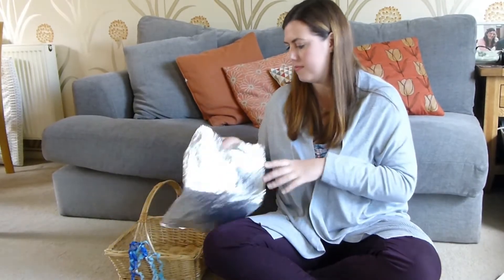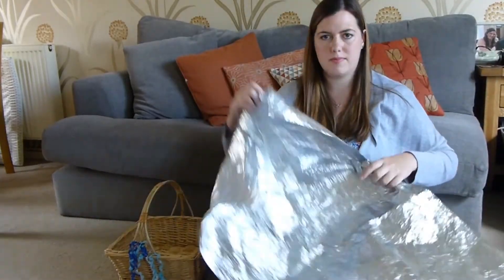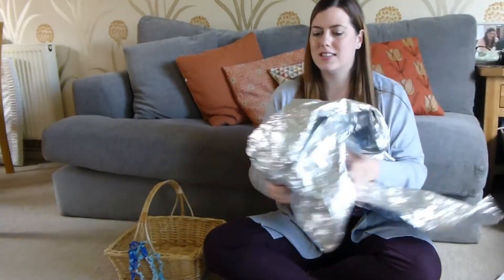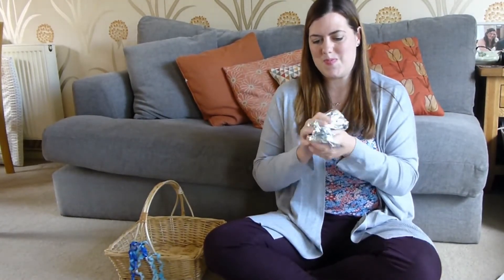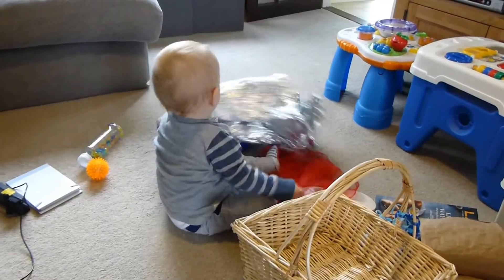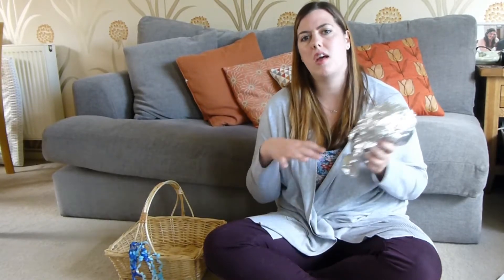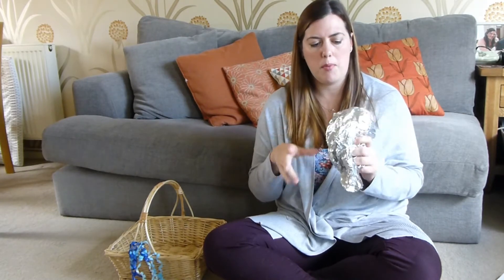And the best thing I have saved until last — this sensory blanket has been one of the best things we have bought for Alex. I would say it was his favourite toy for about three months, and he still plays with it even now. It's brilliant when they're still at the stage where they're lying on the floor, because it makes a really nice loud crinkly noise and it's also quite shiny.